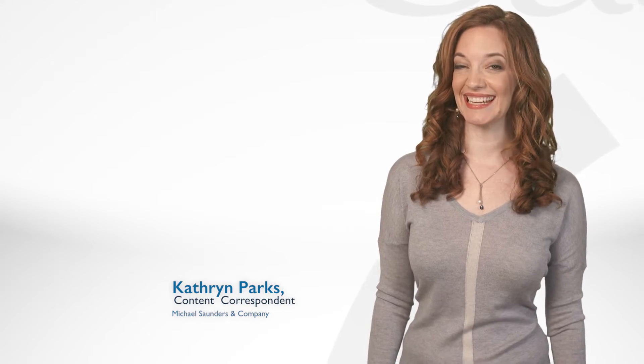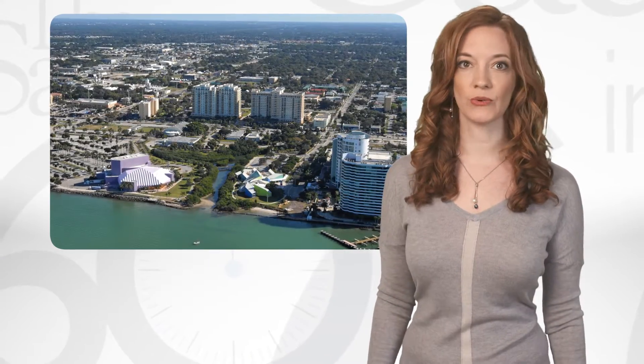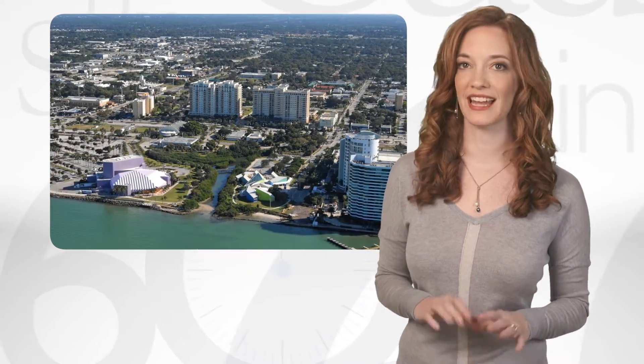Welcome to the Saunders in 60. Today we are sharing development news from the Rosemary District. This neighborhood, within walking distance to all of downtown's hotspots, is also known as the Sarasota Design District and loved for its eclectic restaurants, boutiques, and bohemian vibe.